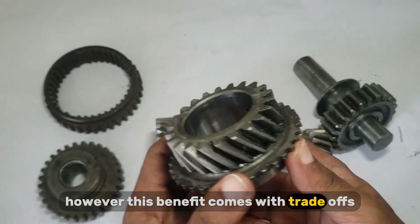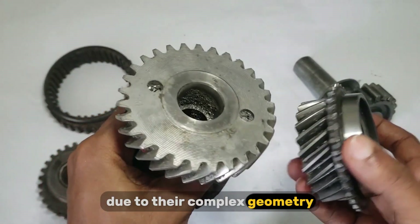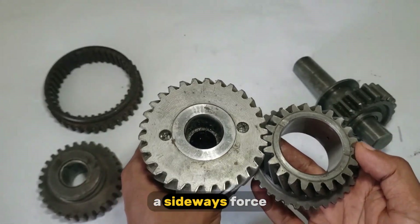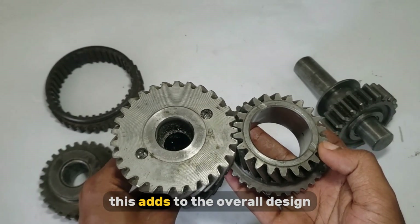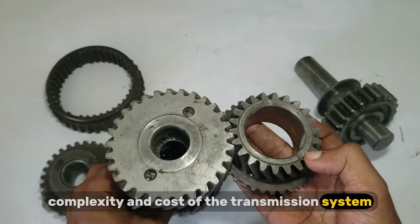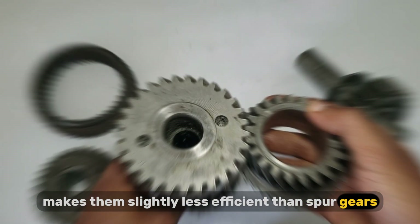However, this benefit comes with trade-offs. First, helical gears are more expensive to manufacture due to their complex geometry. Second, they generate axial thrust — a sideways force that must be counteracted using thrust bearings or additional support components. This adds to the overall design complexity and cost of the transmission system. Also, while they're efficient, the sliding contact between teeth makes them slightly less efficient than spur gears.